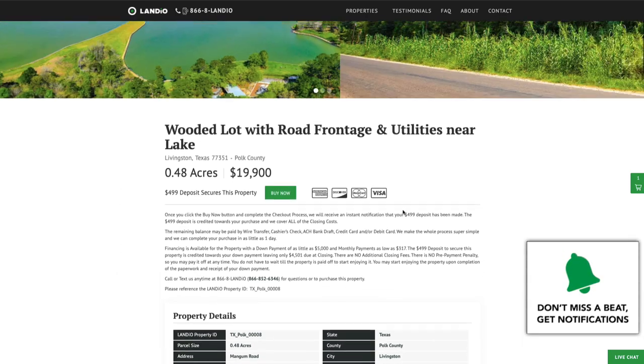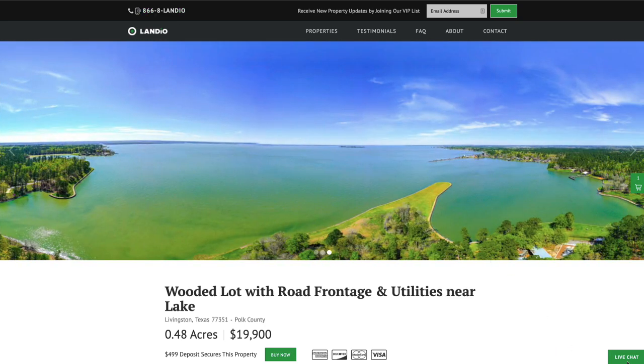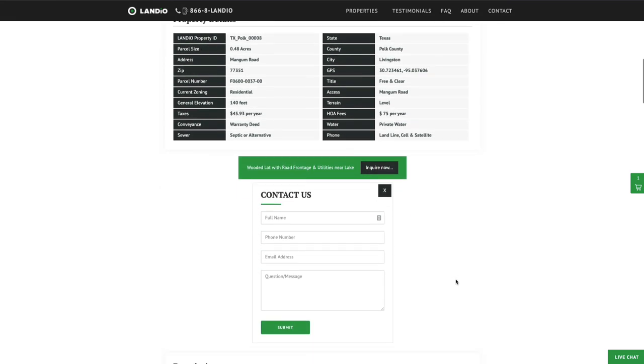If you have any questions, our phone number is on the top of every page of our website. That number is 866-852-6346 and it also receives text messages. We have a live chat feature on our website where you can communicate with us in real time. If we're not available, please send us a message and we'll respond at our next availability. You can also fill out the contact form on our website or send us an email directly at hello@landio.com.